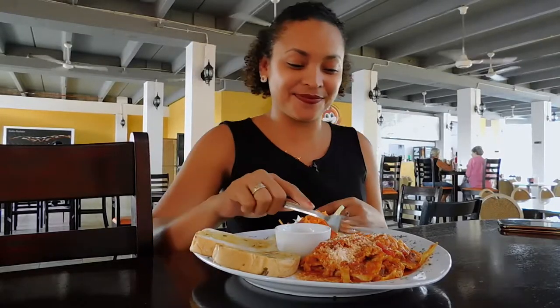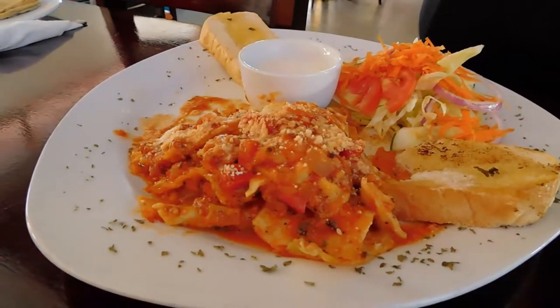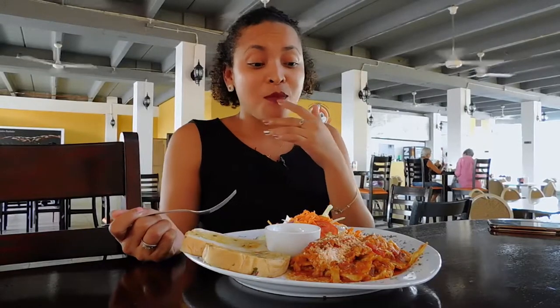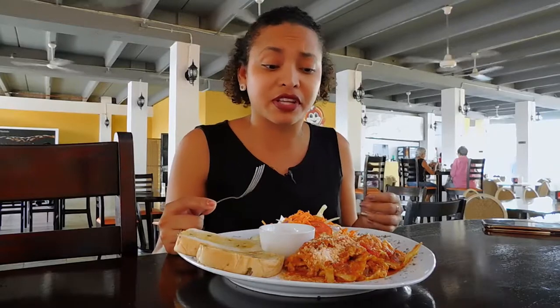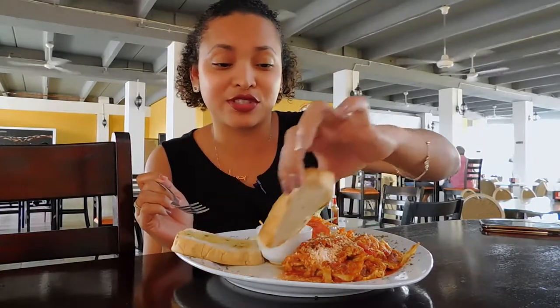It's superb, it's really creamy. I must say this has an extraordinary taste — the cheese, everything, the tomato just blends perfectly. Let me just try the garlic bread and let you know how this one tastes.